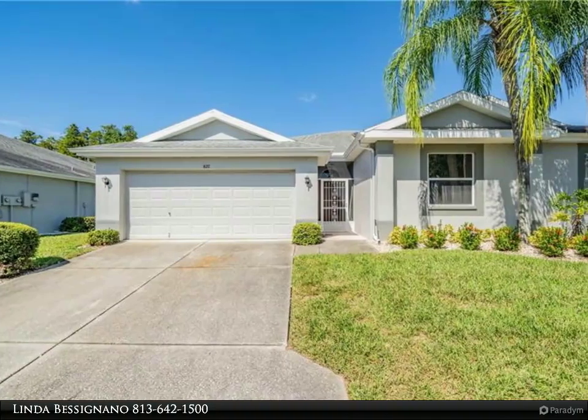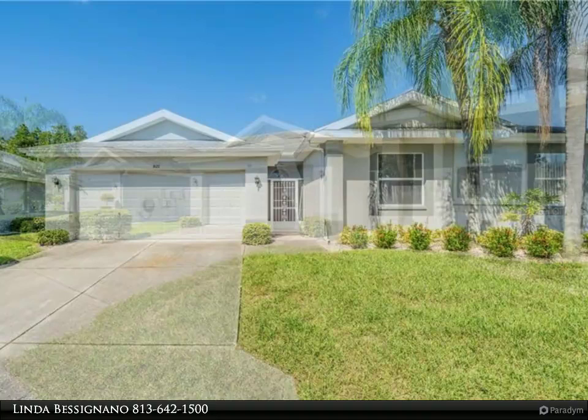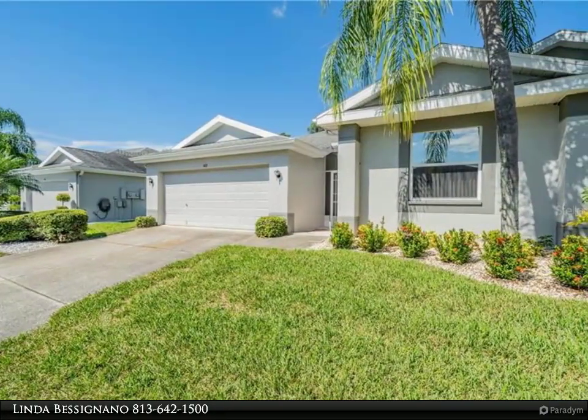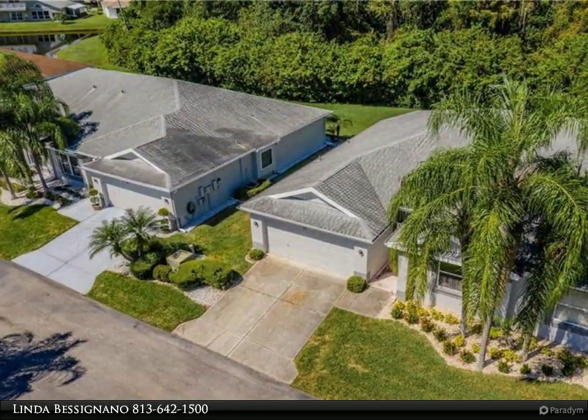This beautiful Malibu model condo is waiting for you. You enter through a screened entryway and are greeted by the open concept living and dining room, which leads to an enclosed, under-air Florida room. There are no houses behind, which makes for a quiet, serene setting.